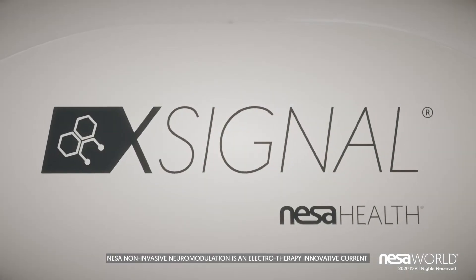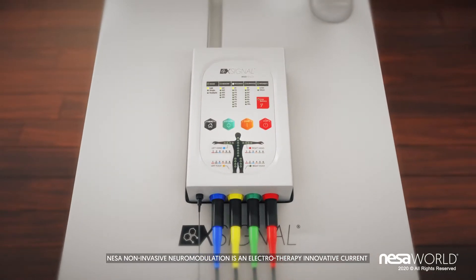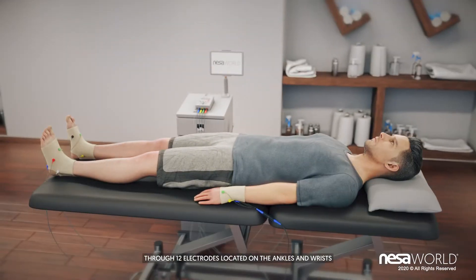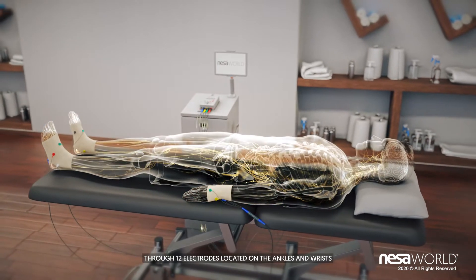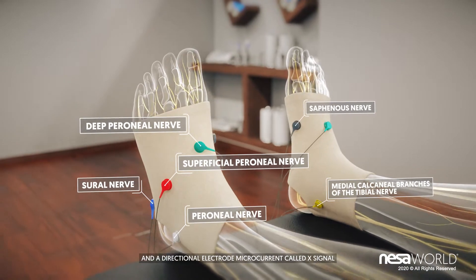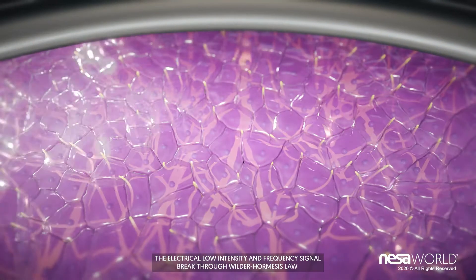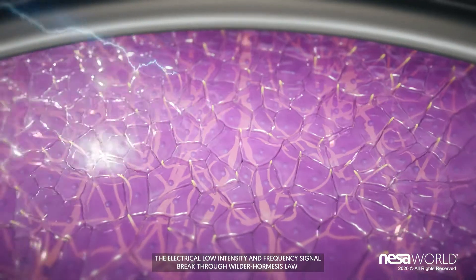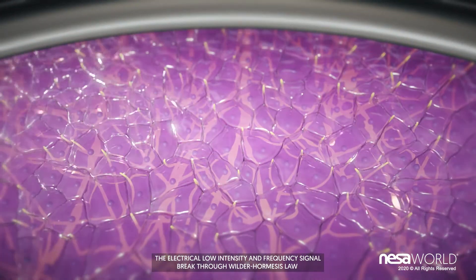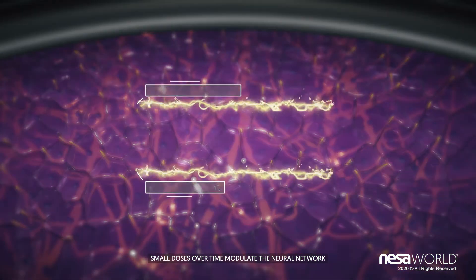Nessa Non-Invasive Neuromodulation is an electrotherapy innovative current. Through 12 electrodes located on the ankles and wrists and a directional electrode microcurrent called X-signal, the electrical low intensity and frequency signal breaks through the Wilder-Hormesis law. Small doses over time modulate the neural network.